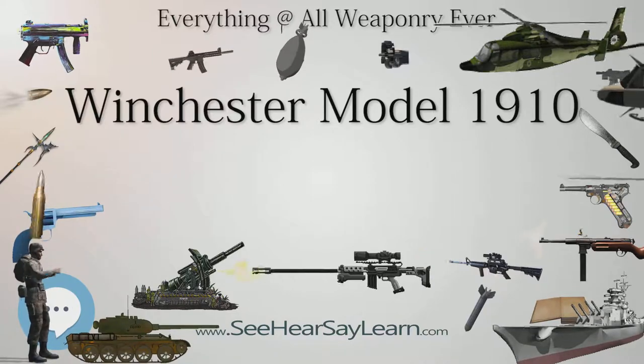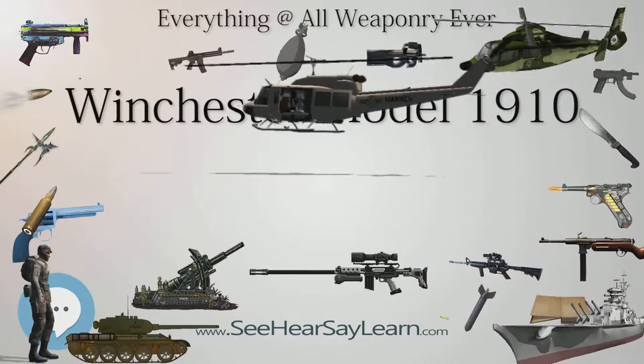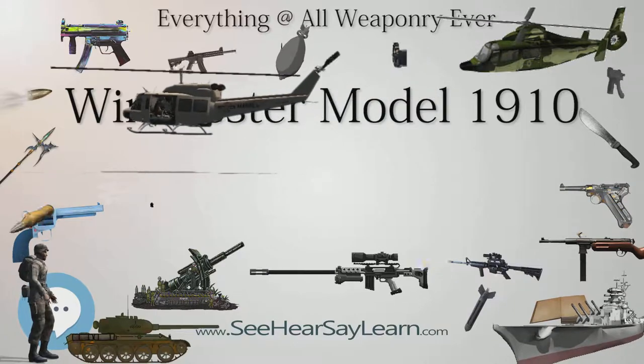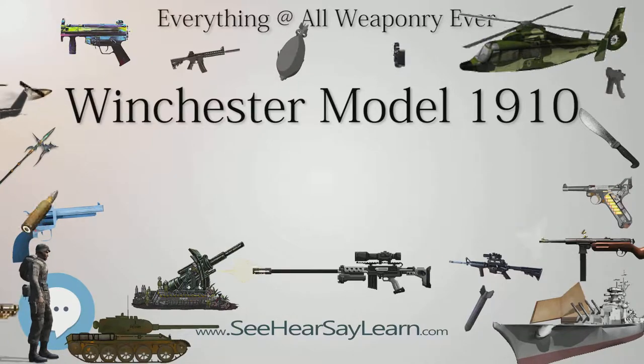In addition to the standard or plain finish model, a deluxe or fancy finish model was offered with checkering on the forearm and wrist of the stock. The plain finish rifles were offered in 1910 at a list price of $30.